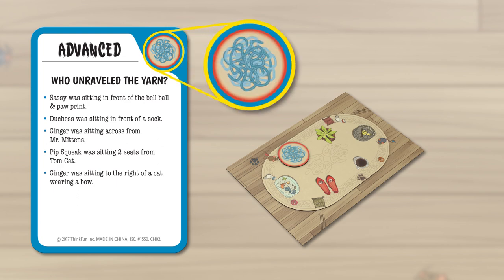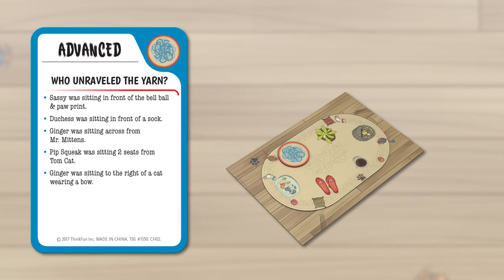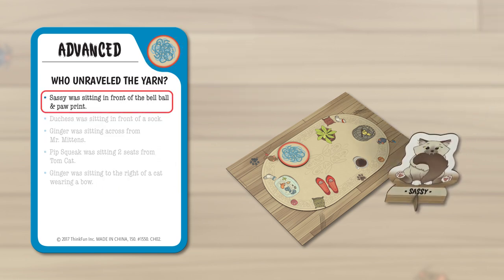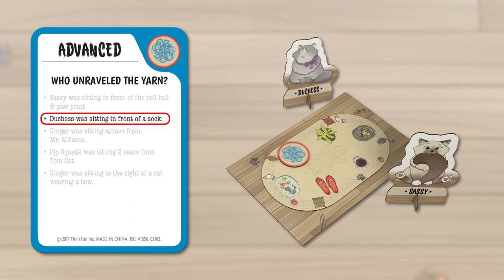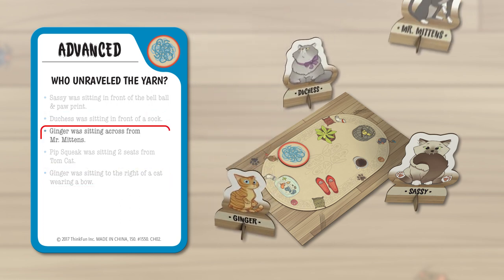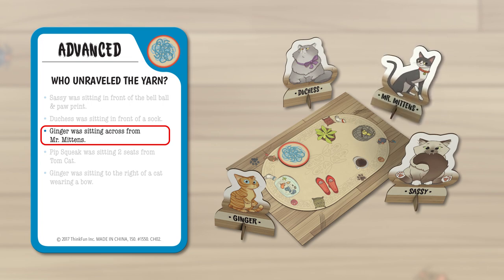Oh no! In this challenge, it looks like someone has tangled a ball of yarn! Each challenge card offers a series of clues to help you identify the culpable cat. Players examine the challenge card clues, paw prints, toy placement, and cat traits together, and use deductive reasoning to determine where each cat was sitting when the crime took place.